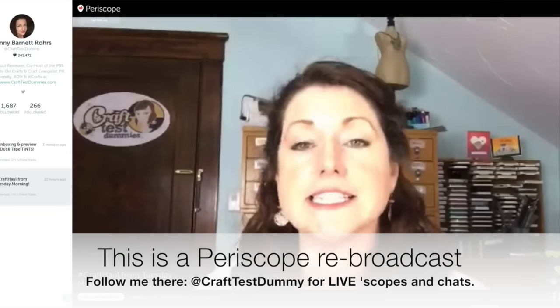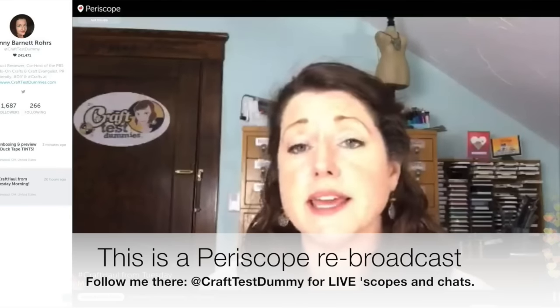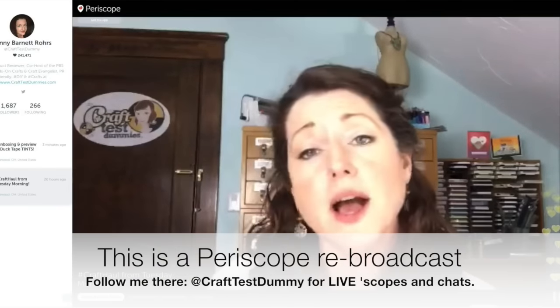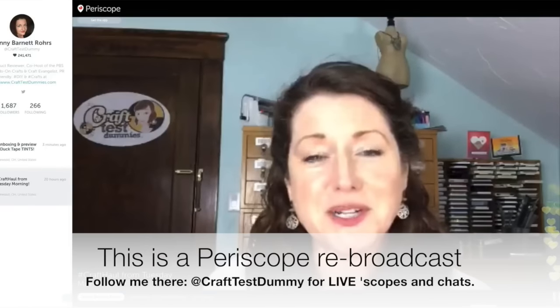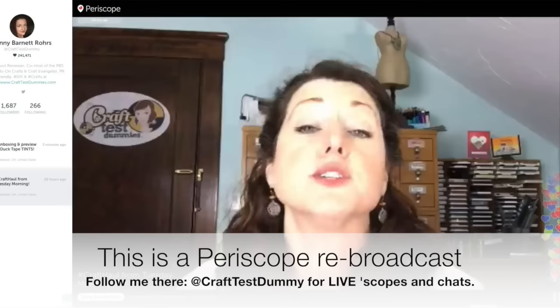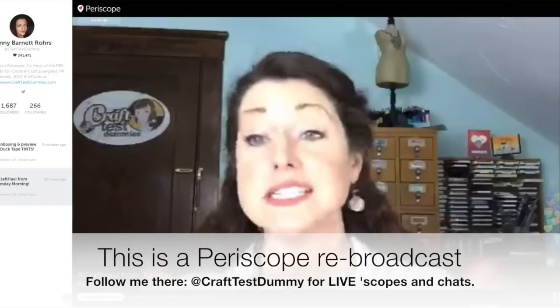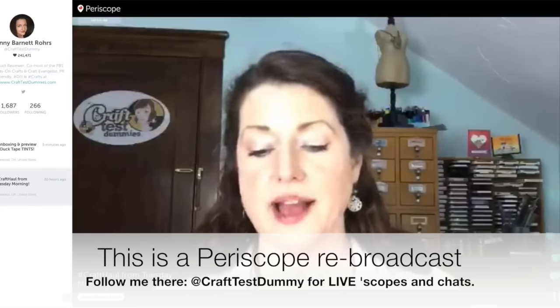As people are getting here and getting settled, feel free to say hi. If you're watching this as a replay, please feel free to tweet me if you have a comment or give some hearts. If you're watching on replay, please subscribe so that you'll see them when they come out. I'm just gonna dive right in and show you what I got.